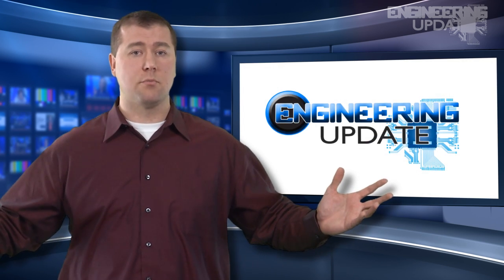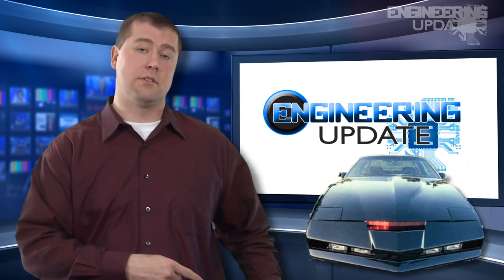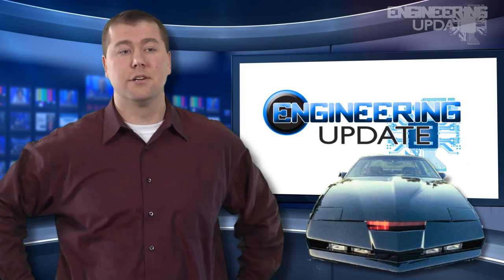That wraps up this week's report. This has been your Engineering Update.